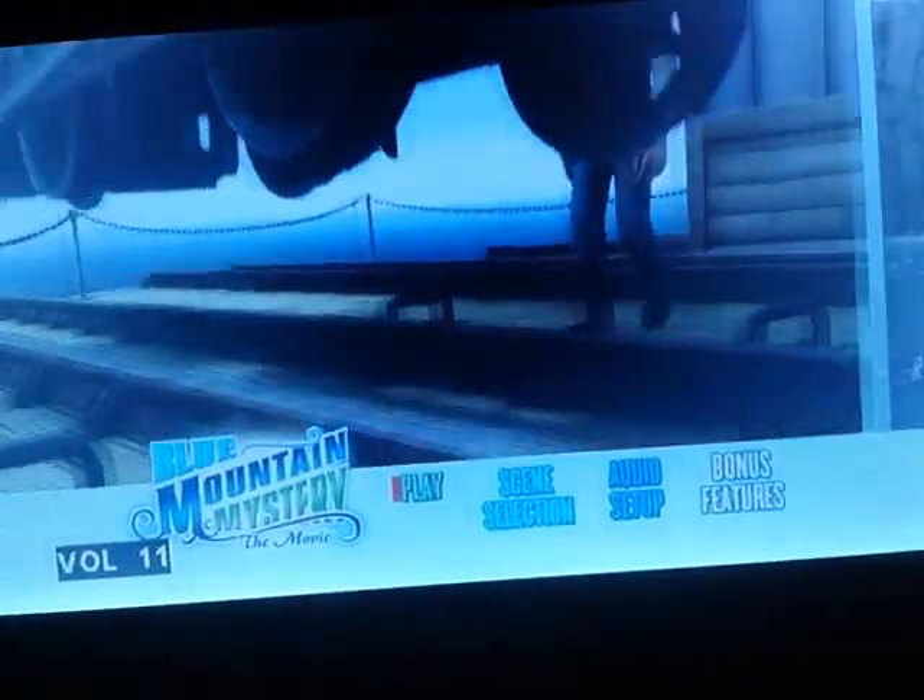Hey you guys, it's me, ThomasNumberOneFan2003 here. And today, as you can see, I'm here with the Thomas and Friends Blue Mountain Mystery DVD menu.